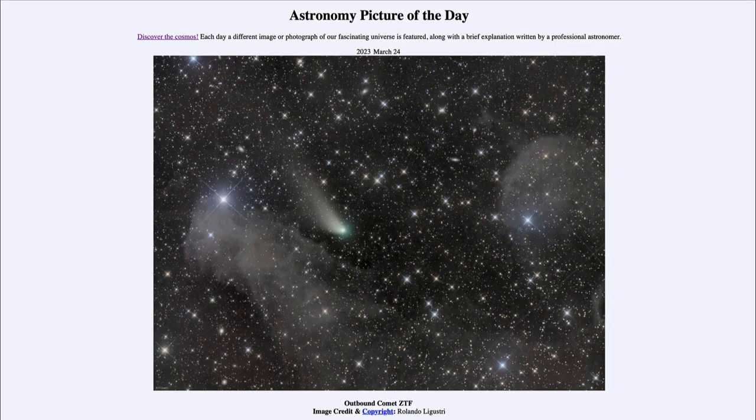Greetings and welcome to the introduction to astronomy. One of the things that I like to do in each of my introductory astronomy classes is to begin with the astronomy picture of the day from the NASA website — that is apod.nasa.gov/apod — and today's picture for March 24th of 2023 is titled 'Outbound Comet ZTF.'